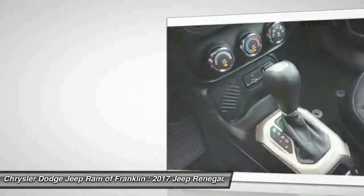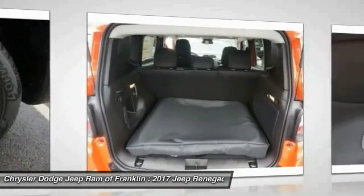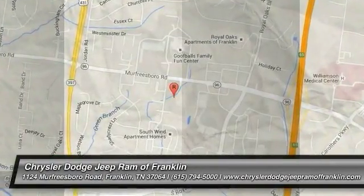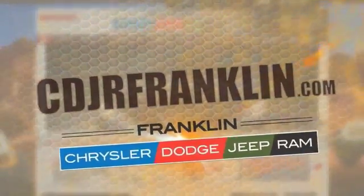If affordable style and reliability are what you're looking for, this vehicle couldn't be more perfect. Drive it today. Thanks for shopping with us. For more information, visit cdjrfranklin.com.